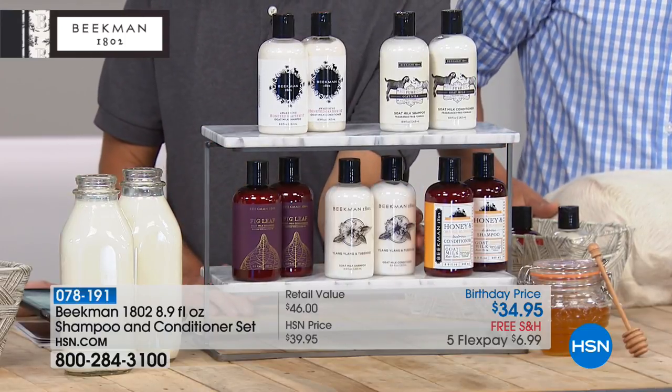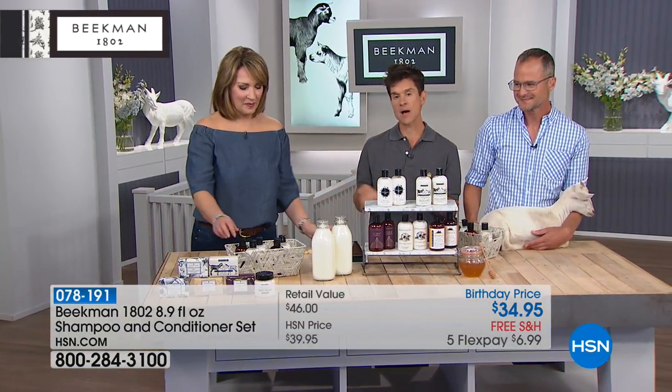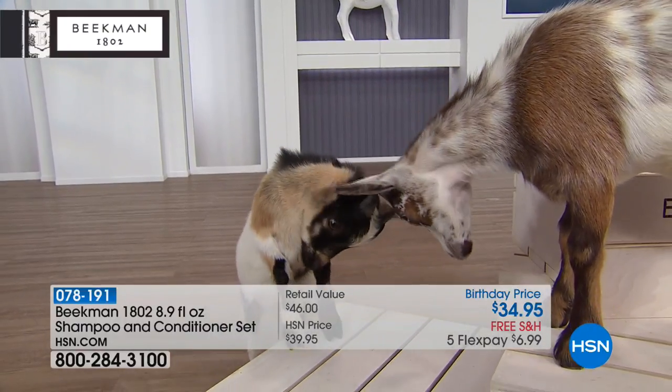This is the Ylang Ylang and Tuberose — it's sexy, sexy, sexy. And then we've got the Honey Orange Blossom. Now, we've been talking about how amazing goat milk is for your skin — your skin drinks it up, it's so nourishing. Well, guess where else you have skin? On your scalp. So if you're someone who has a dry, flaky, irritated scalp, your scalp is going to love the goat milk nourishment.